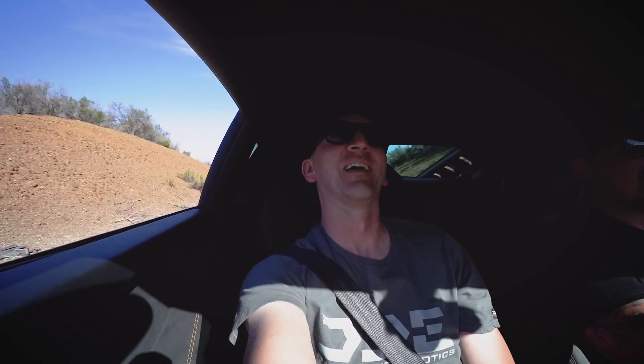The noises in this car are unreal. Nothing beats that. I'm used to noise in my life, but not like that.